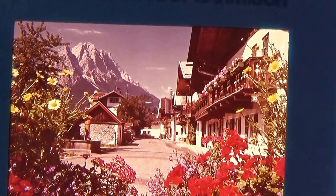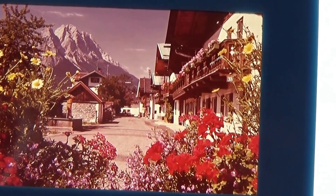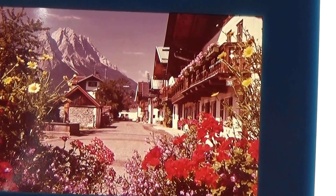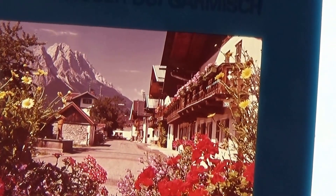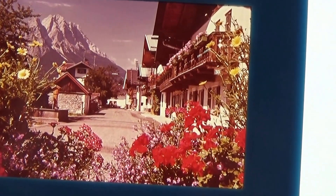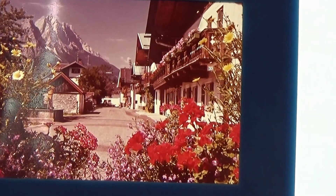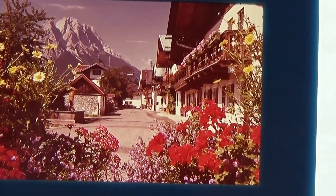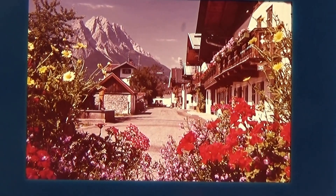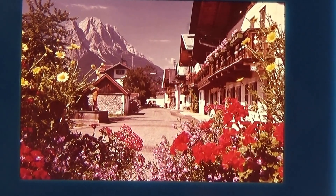Here we have another one. Look at the flowers — you can still see the big mountain too, that's the cool part. Beautiful mountains. Look at the architecture of the building right there, beautiful, giving us a nice look at the beautiful flowers. Very nice.